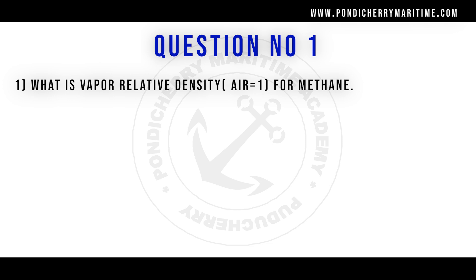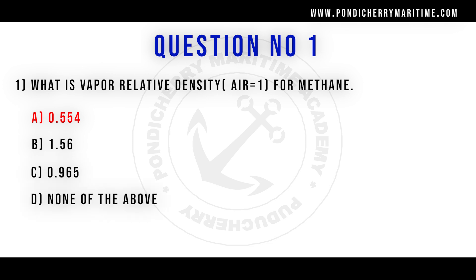Question number 1. What is the relative density for methane? Option A 0.554, option B 1.56, option C 0.965, option D none of the above. Correct answer is option A 0.554.